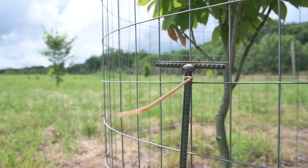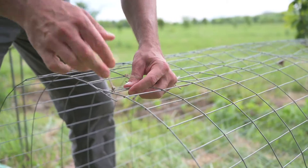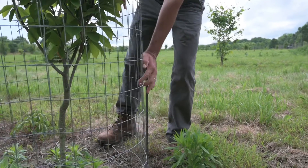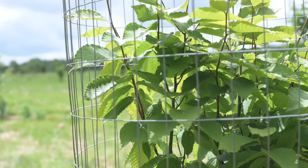The good news for landowners is there are things we can do to control white-tailed deer damage to young trees. The method that you choose will really depend on a couple of different factors, including what type of equipment you have available to you, how much money you're willing to spend, and how much time you're willing to invest in the process.